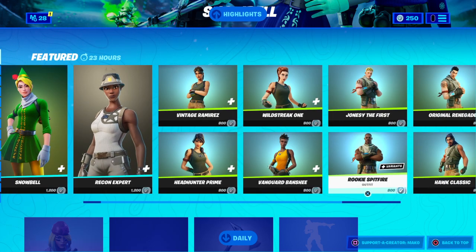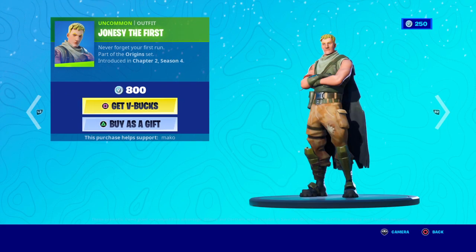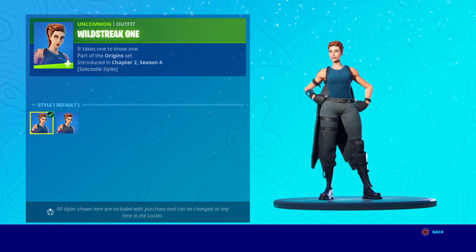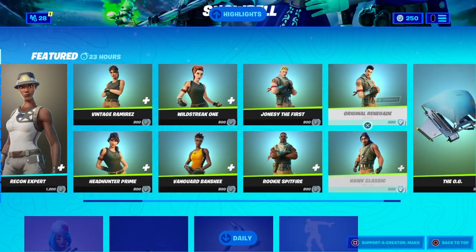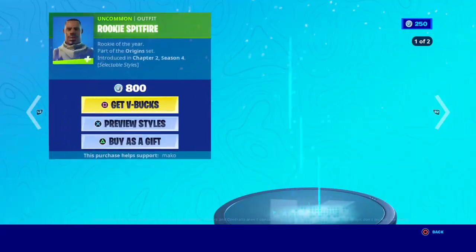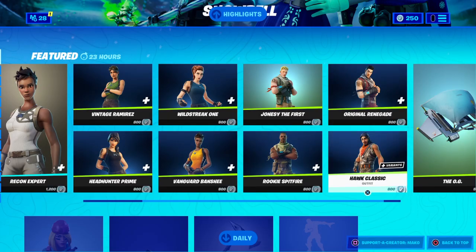Oh my god, they brought back old default skins as a skin — and there's variants! Oh my god, that's sick. You have the really old colors from back in Season 1. Oh wait, that was already a thing.